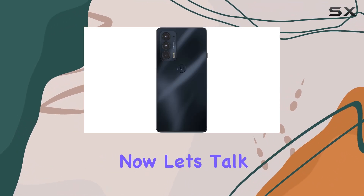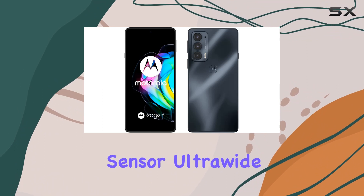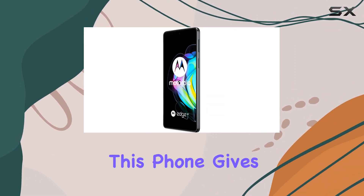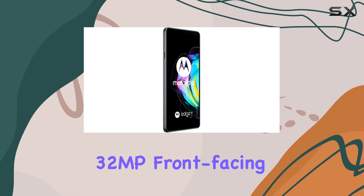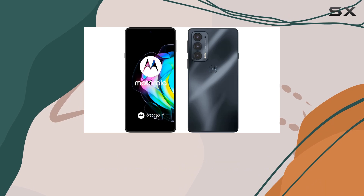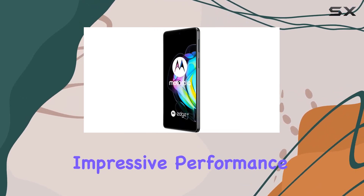Now let's talk about the camera system. With a 108MP main sensor, ultra-wide, macro, and high-res optical zoom, this phone gives you incredible flexibility for capturing moments from any angle. The 32MP front-facing camera ensures you always look your best in selfies. Under the hood, the Qualcomm Snapdragon 778G mobile platform delivers impressive performance.